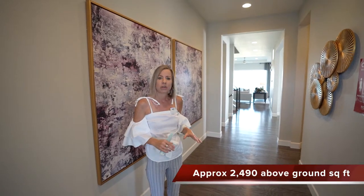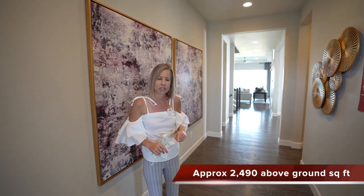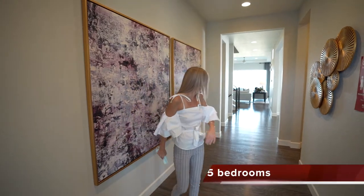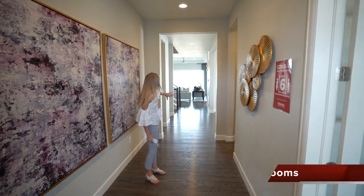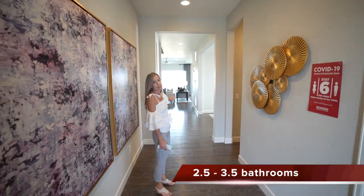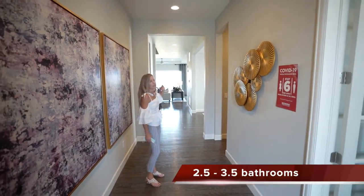So if that's something you're looking for, this might be the floor plan for you to check out. When we first walk in, there's a really nice wide open hallway that goes way back and you can see right into your great room and looking out the windows right into your backyard.